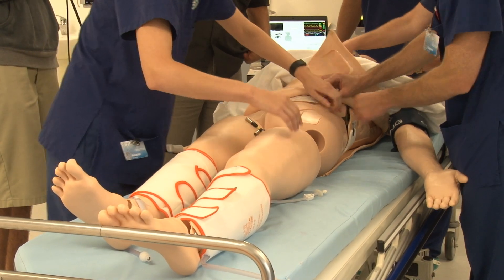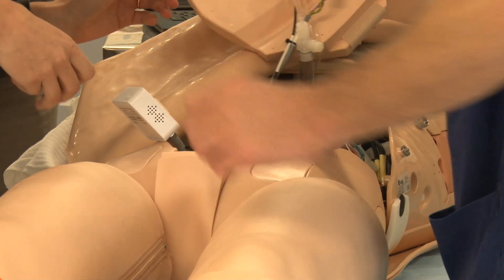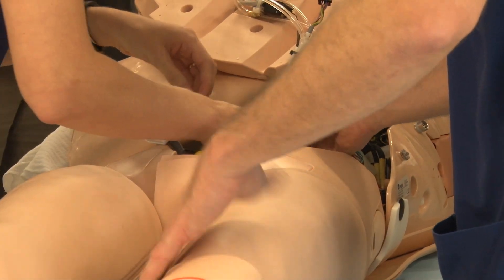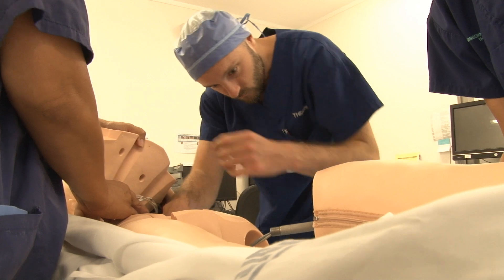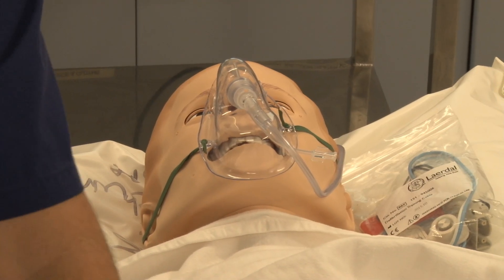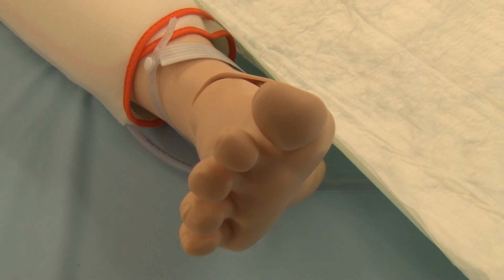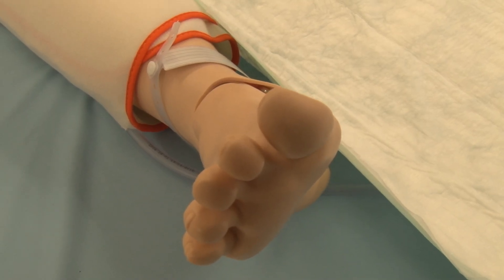Gisborne Hospital is the second district health board in the country to get on-site training. Delivered by Auckland University, the MawSim programme will be rolled out across the rest of New Zealand's 18 DHBs over five years. Tairawhiti was chosen because it had previously demonstrated enthusiasm for educational opportunities, said programme manager Kayleen Henderson.